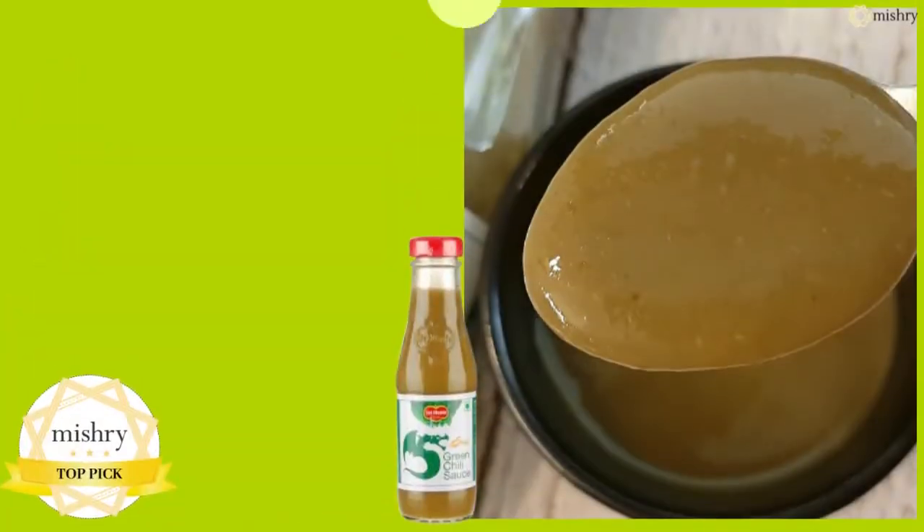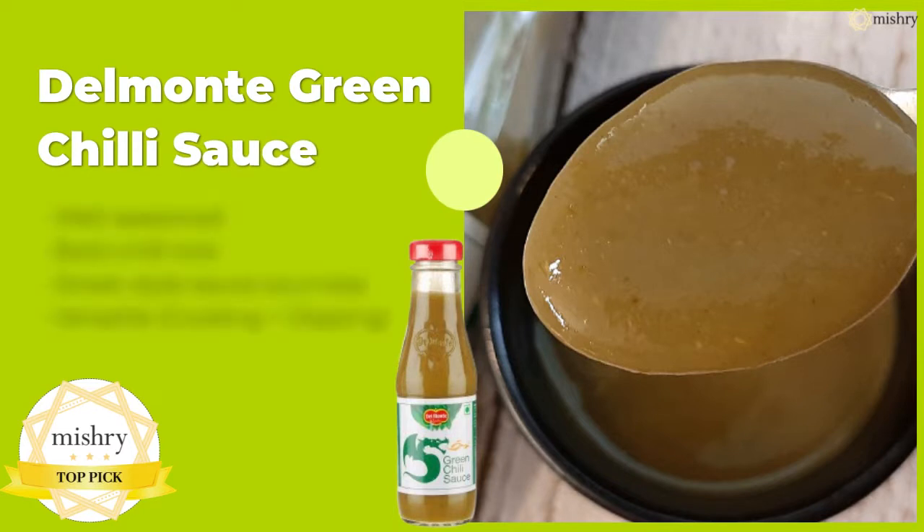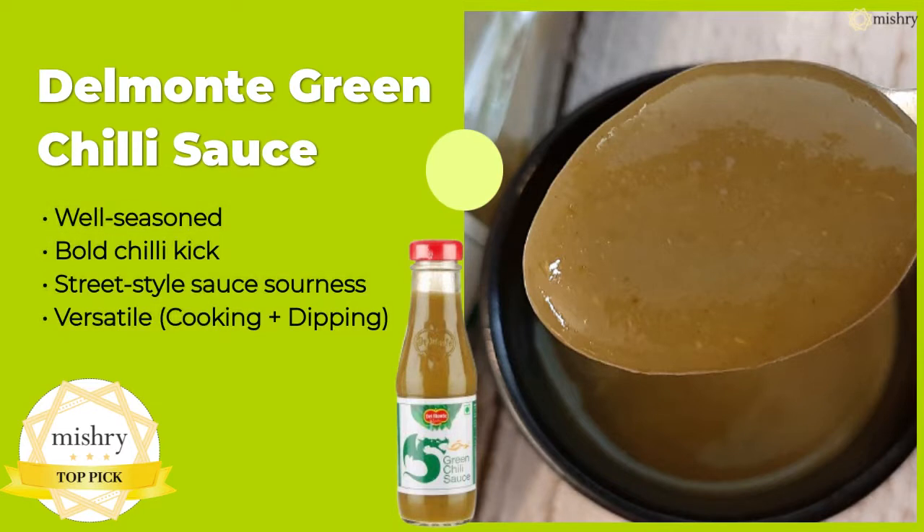After the 3 stages, we chose Del Monte green chilli sauce as our top pick for both cooking and dipping, as it scored fairly well on our rating scale. It can be labelled as a multi-purpose sauce.